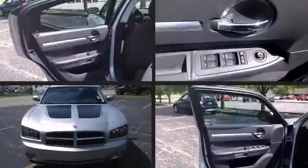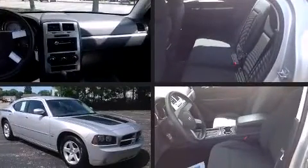You're going to love the 2010 Dodge Charger. This four-door, five-passenger sedan still has less than 90,000 miles.